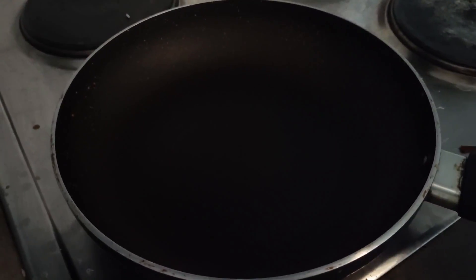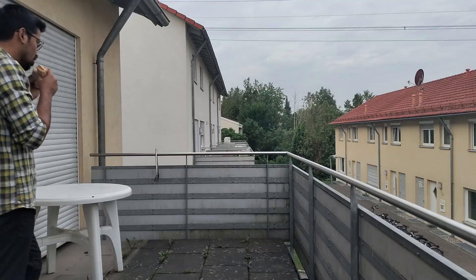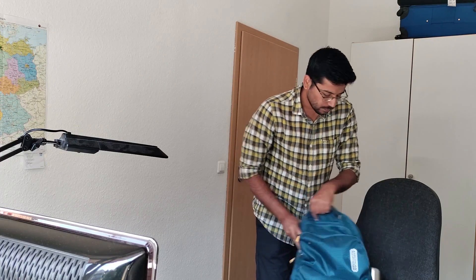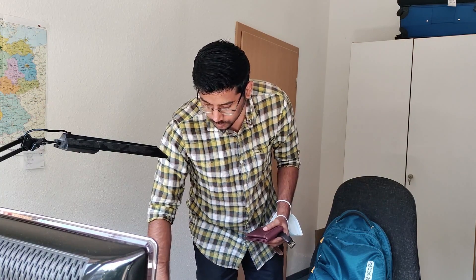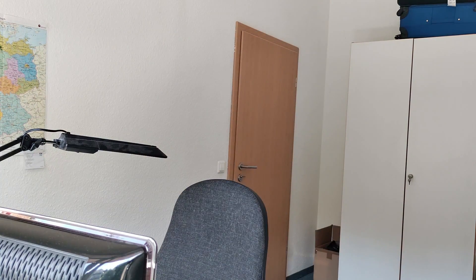Now it's time to pack up things and get ready for work. Usually it takes one hour to reach my office. I take public transport — I have to take two buses and then it drops me right in front of the office.